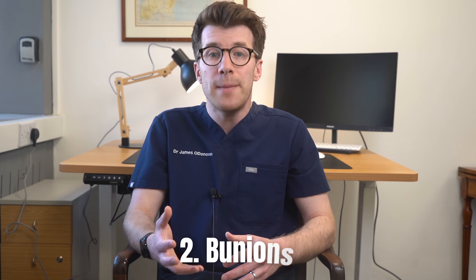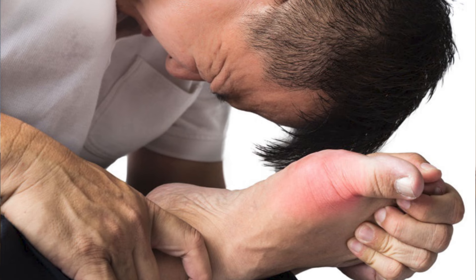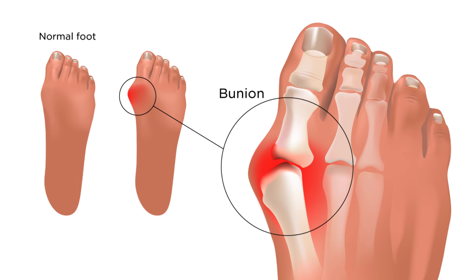The second reason for a sore big toe is a condition called bunions, which are bony bumps that form on the joints at the base of the big toe. Symptoms can include pain, swelling and redness around the big toe joint, and the toe might lean towards the other toes.